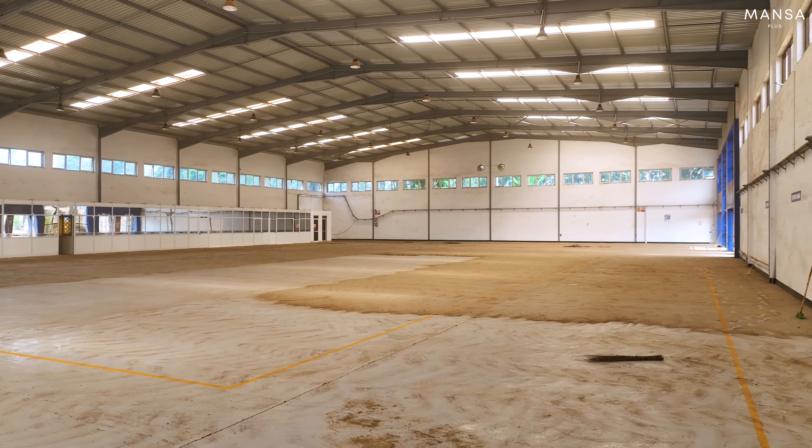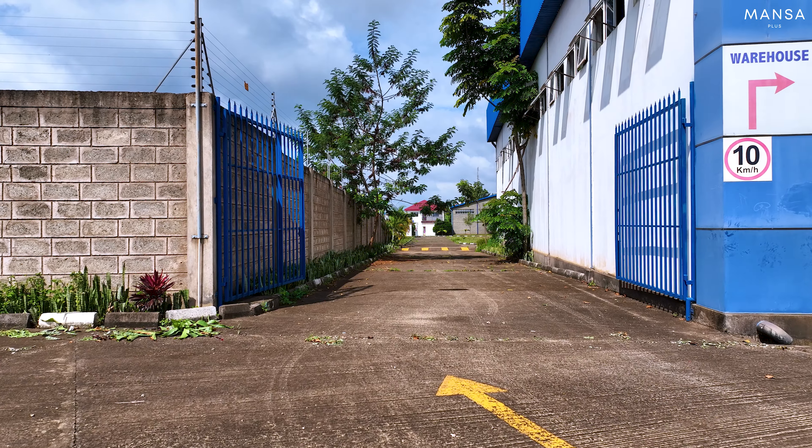This is your showroom, which is about 2,000 square meters. It's quite massive and it has offices, boardrooms, and so on inside.